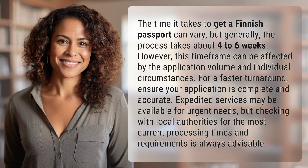For a faster turnaround, ensure your application is complete and accurate. Expedited services may be available for urgent needs, but checking with local authorities for the most current processing times and requirements is always advisable.